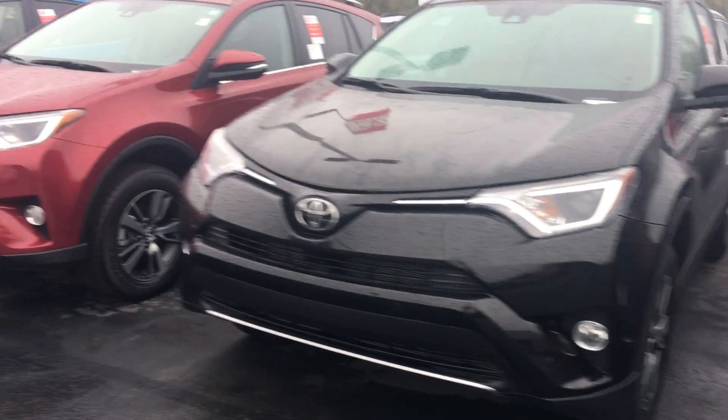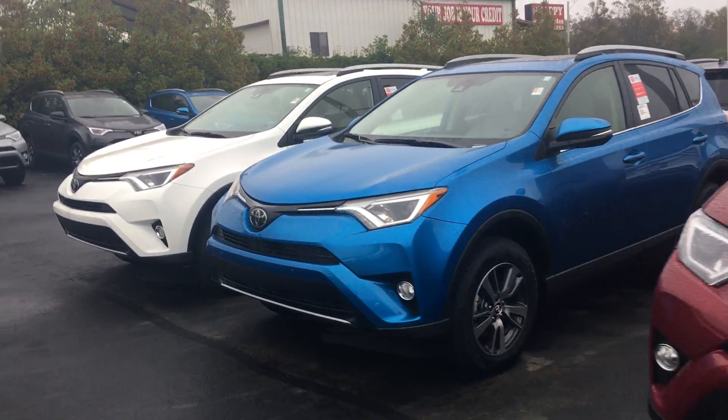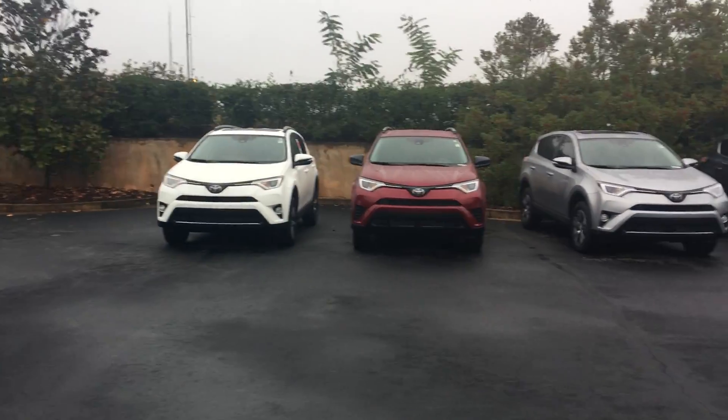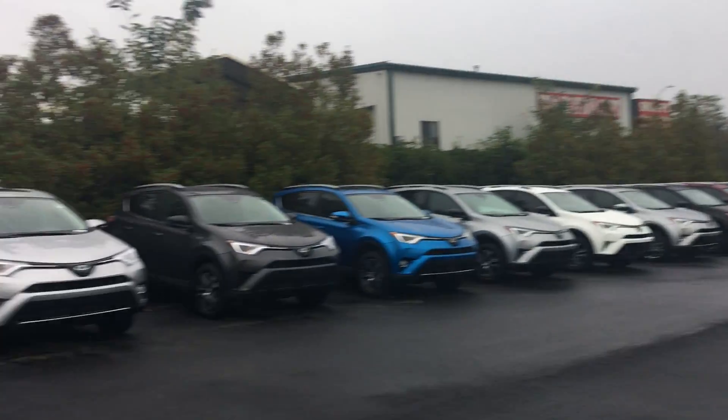I've got ruby, flare, pearl, black, electra blue, white, silver, and gray. As you can see, I keep a phenomenal selection here at LaGrange Toyota.